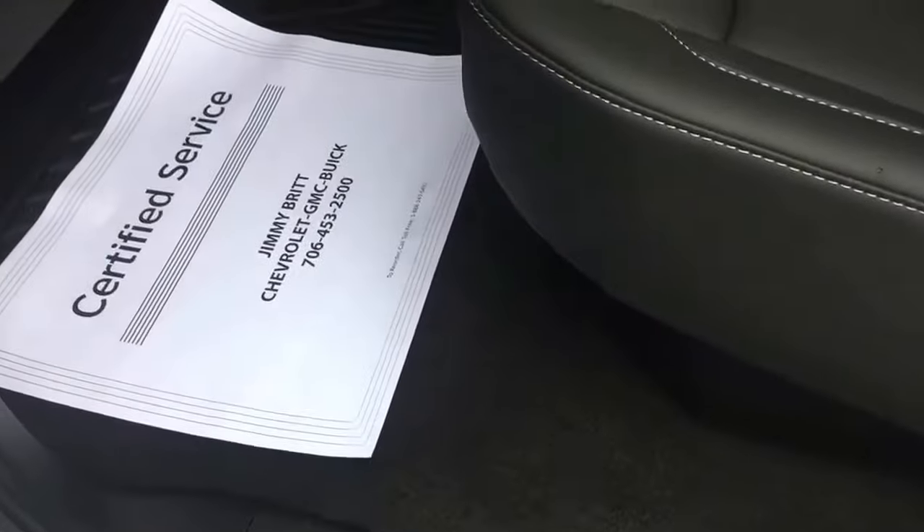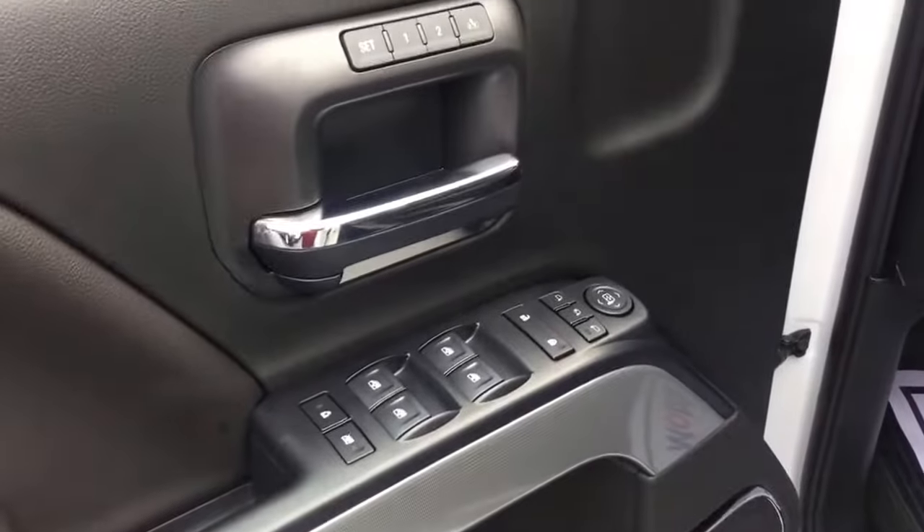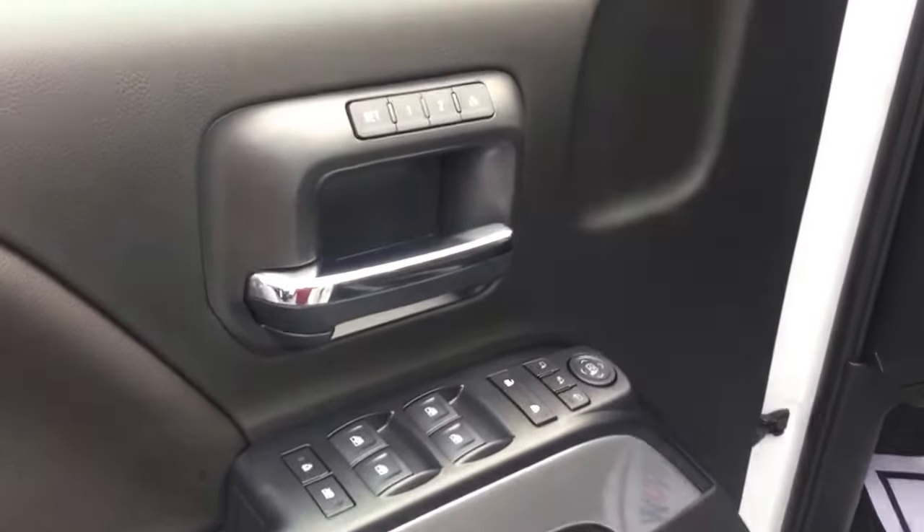The jet black interior has a 60-40 split and does have the buckets underneath the seats. Six-way power adjustable seating, and of course you've got your power windows, mirrors, and locks, as well as your dual memory seat settings.